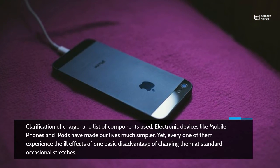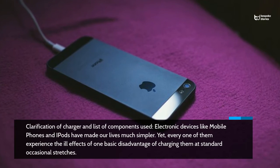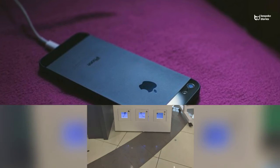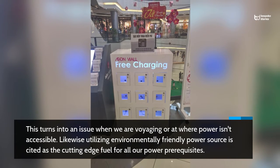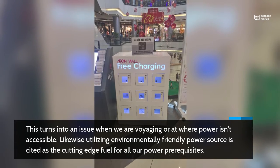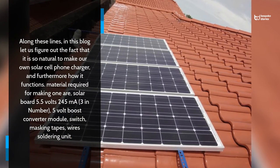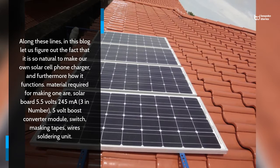Electronic devices like mobile phones and iPods have made our lives much simpler, yet every one of them experienced the ill effects of one basic disadvantage of charging them at standard occasional stretches. This turns into an issue when we are voyaging or at where power isn't accessible. Along these lines, in this blog let us figure out how natural it is to make our own solar cell phone charger, and furthermore how it functions.